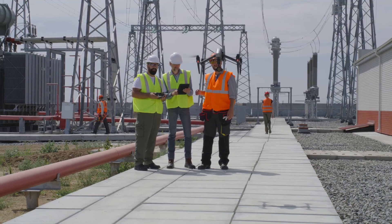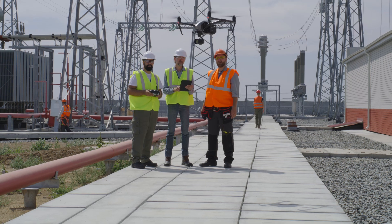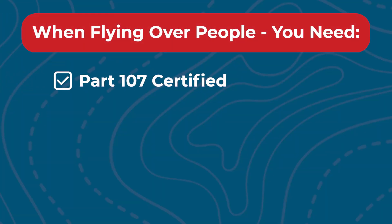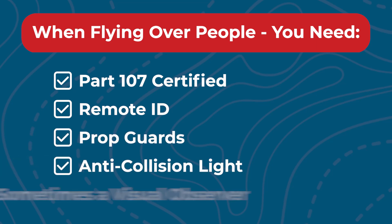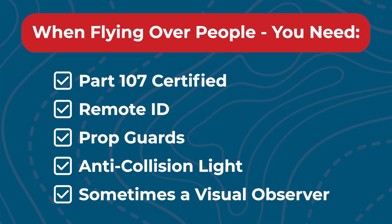One of the biggest topics that confuses pilots is flying over people and moving vehicles. There are two ways to do this legally: either your drone qualifies under one of the FAA's categories for flights over people, or you apply for a waiver. You can always fly over your own crew — meaning yourself and anyone directly involved in the operation, like visual observers. For random bystanders, a few baseline rules always apply: you need to be Part 107 certified, your drone must broadcast remote ID, have propeller guards, and you need anti-collision lighting. In some cases, a visual observer may be required.